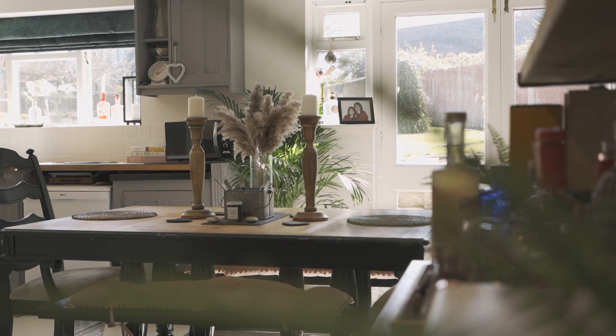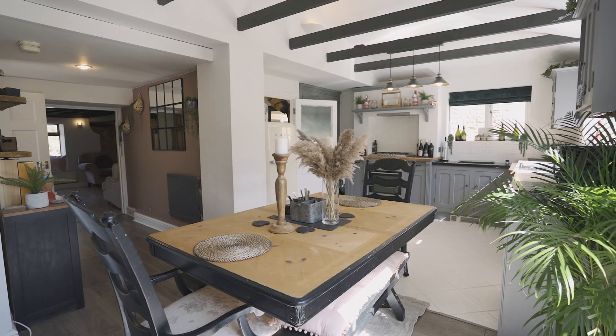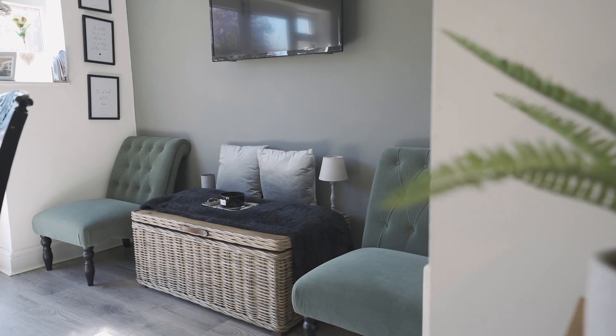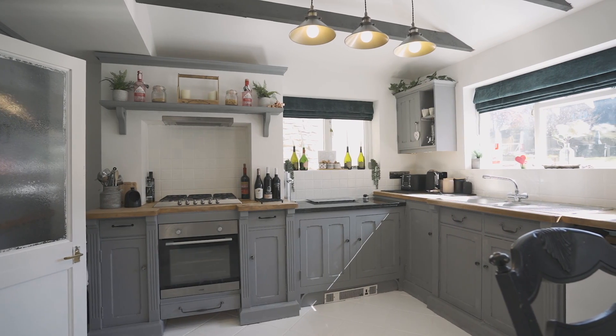To the rear of the property you'll find this beautiful kitchen diner. The kitchen is very well appointed with plumbing for a washing machine and a five ring hob. You'll also have space for a dining table as well as a seating area, should you wish. In addition to the kitchen diner and lounge, on the ground floor you will find a utility room and also a cloakroom.